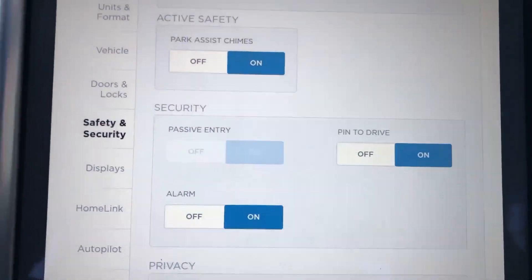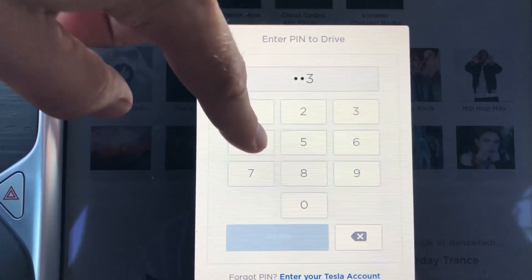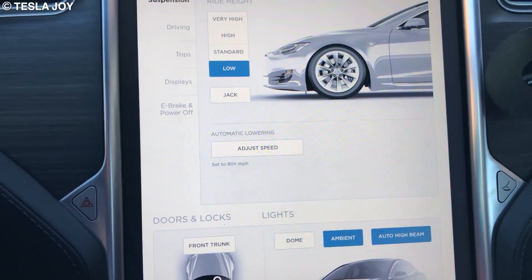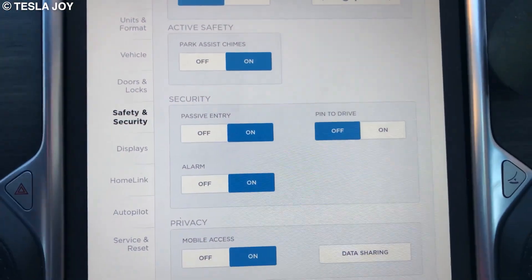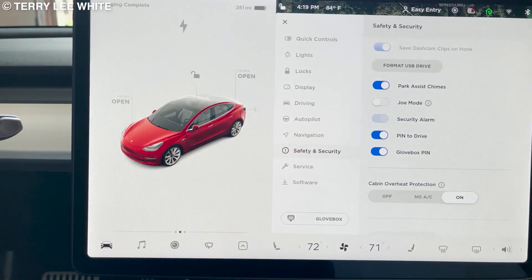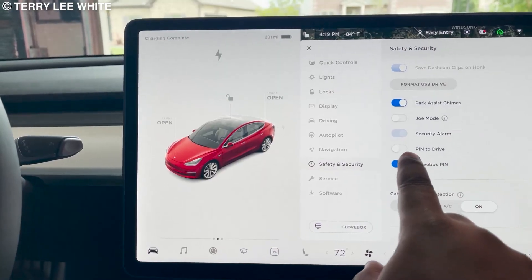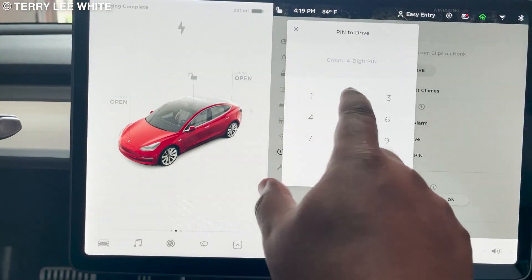The next security feature is the pin-to-drive feature. Tesla owners can set four-digit verification codes that must be entered before the car is driven. It's a four-digit pin, not a long password. If you forget your pin or want to disable pin-to-drive, simply go back to the settings on the touchscreen, tap the link to enter your Tesla login credentials, and follow the on-screen prompts. Pin-to-drive seems like the feature that would have stopped Annabelle's car thieves before they got any further.